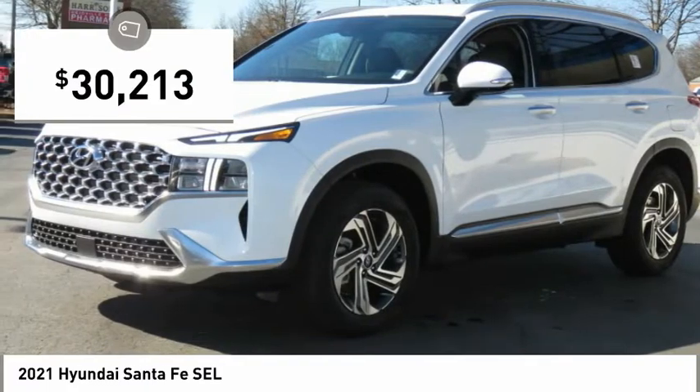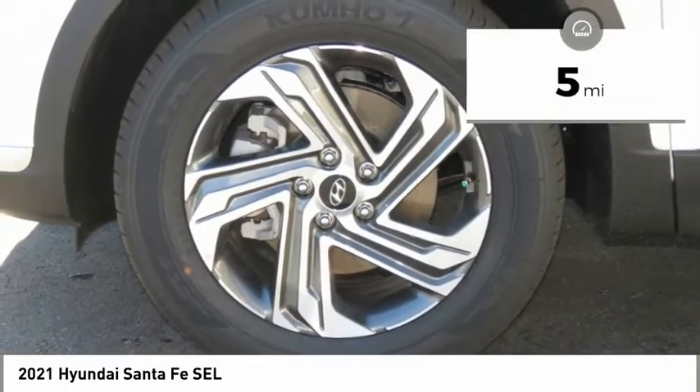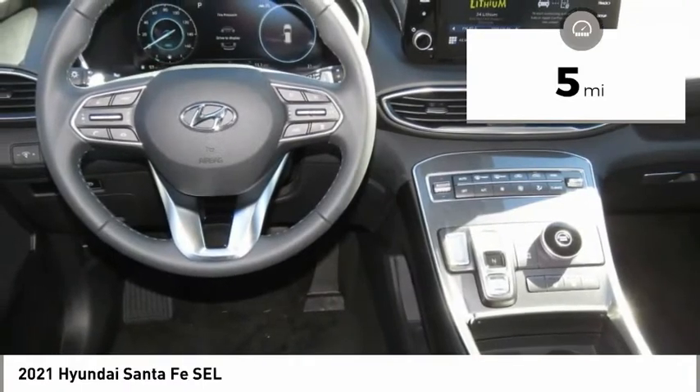And it is priced below $35,000. This vehicle has less than 100 miles. Here are some of this vehicle's great options.